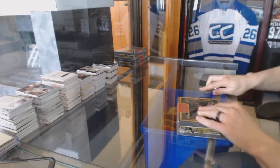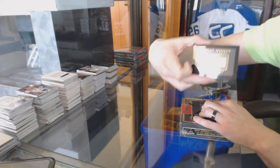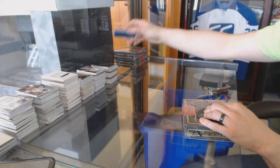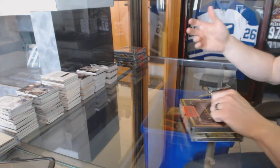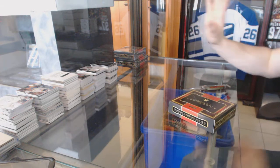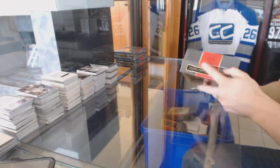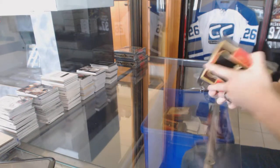Box four. You know what these autos would actually be sick for? If you've got a really sweet framed piece — like an autographed picture or jersey or something like that — and you threw that nicely in the corner of the display. Just a thought.